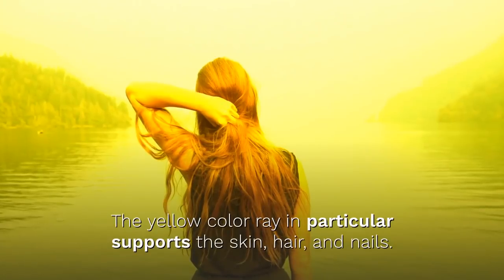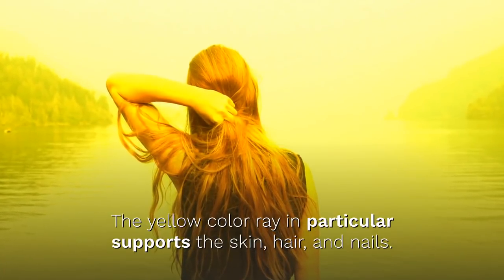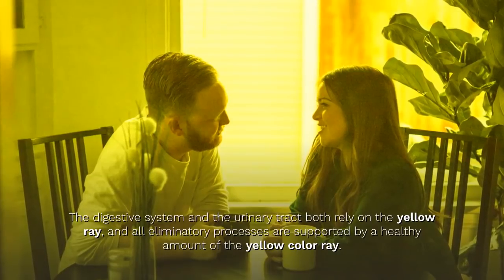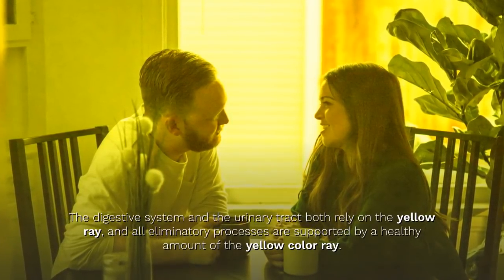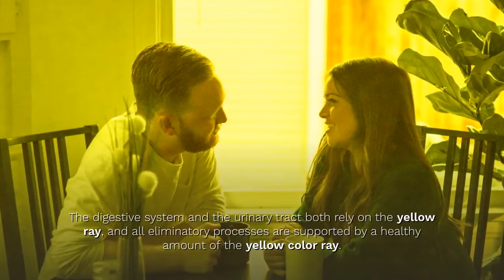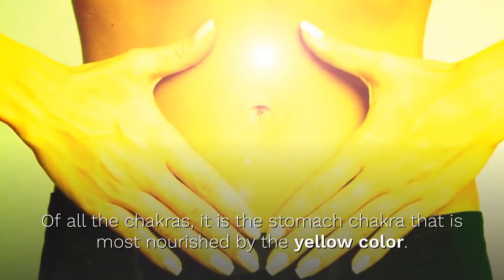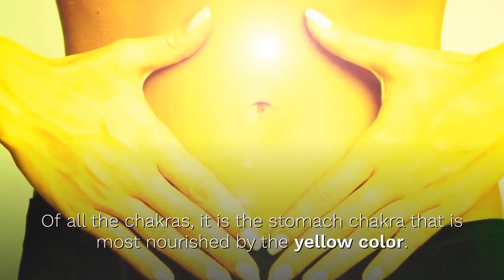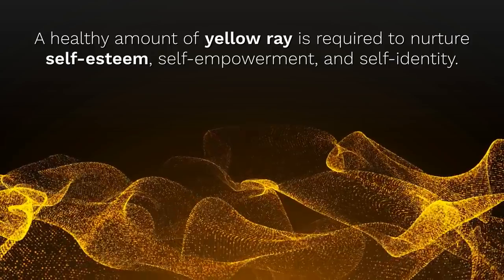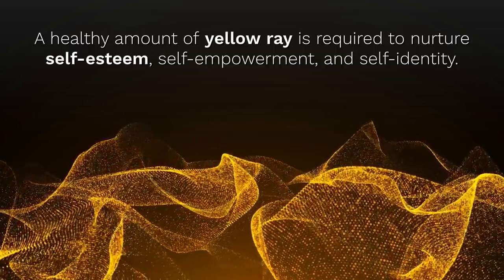The yellow color ray in particular supports the skin, the hair, and the nails. The digestive system and the urinary tract both rely on the yellow color ray, and all eliminatory processes are supported by a healthy amount of the yellow color ray. Of all the chakras, it is the stomach chakra that is most nourished by the yellow color. A healthy amount of yellow ray is required to nurture self-esteem, self-empowerment, and self-identity.